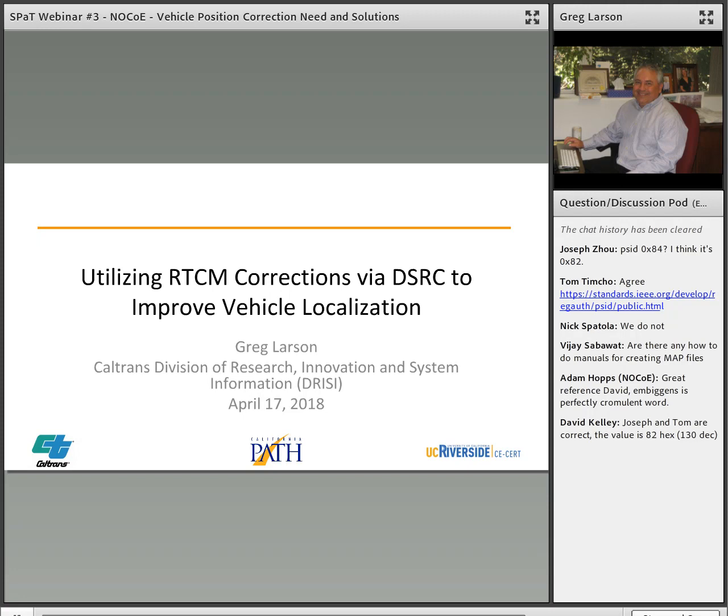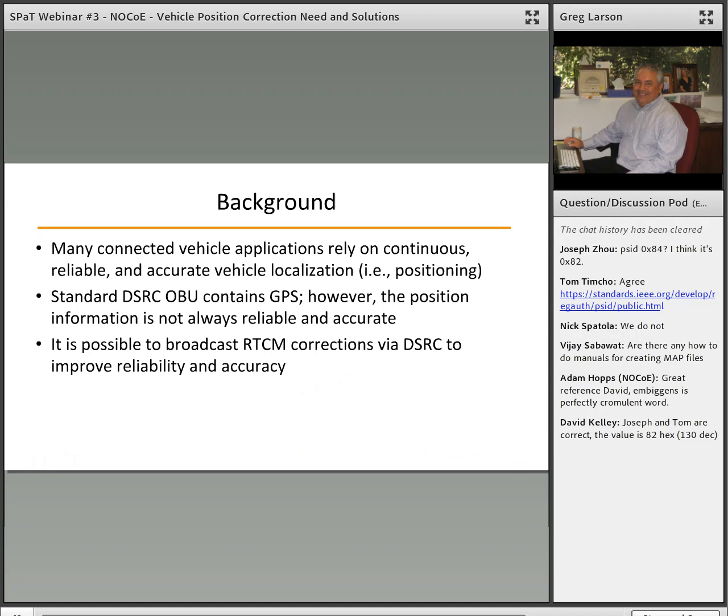My name is Greg Larson. I'm a researcher at Caltrans, which is also known as the California Department of Transportation. I want to caveat my presentation today by saying that I am not the subject matter expert on this topic. Unfortunately, Dr. Kun Zhao of the California PATH program at UC Berkeley and Professor Matt Barth at UC Riverside's College of Engineering Center for Environmental Research and Technology were not available. They are the subject matter experts. I have a breadth of knowledge and I understand the concepts of this topic, but I do not have the depth of knowledge that they have, and I'm certain that there are many folks on the phone who know more about this topic than me.